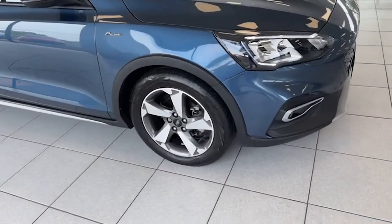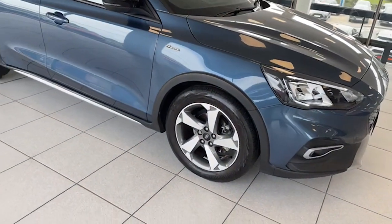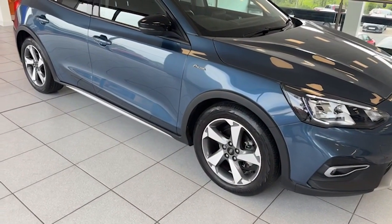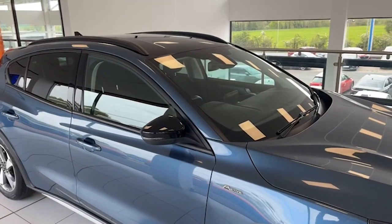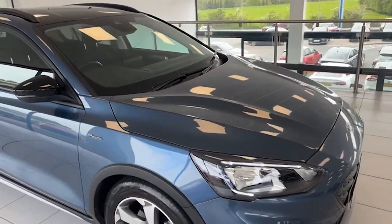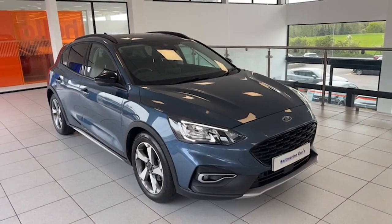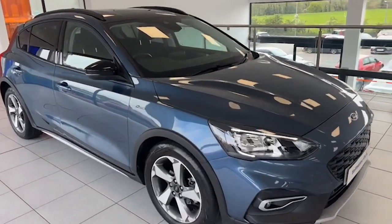It has the 17-inch diamond cut two-tone alloy wheels. You'll notice the Active model has the wheel arch extensions and side skirts. This one also has the pearl black roof and mirrors, roof rails, LED running lights, LED headlights, front fog lights, park assist, and keyless entry.